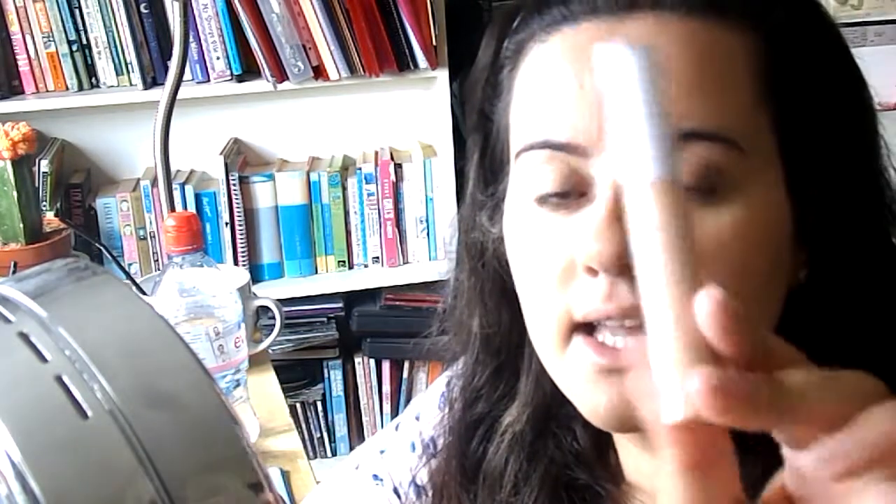Then I'm going to take my Makeup Academy cover and conceal, and put that under the eyes and on any blemishes I have. I'm just going to rub it in with my fingers. This is a really light look, because I don't want to look like I'm dressed up for work.